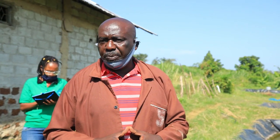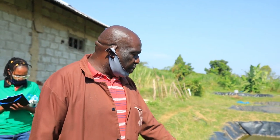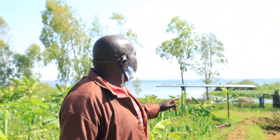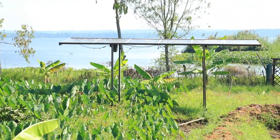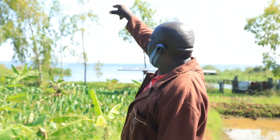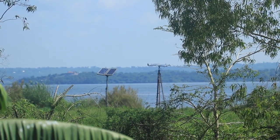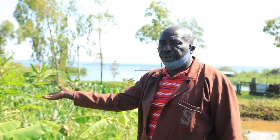Talking of clean energy, I am trying to use clean energy as much as possible. This water is being pumped by solar — I have adopted clean energy. I am pumping water from the lake using these panels. I have three sets of panels: these ones pumping water into these ponds, another one by the lake, and this one here just for removing dirty water from the ponds.